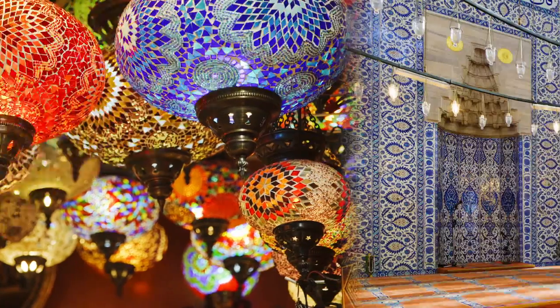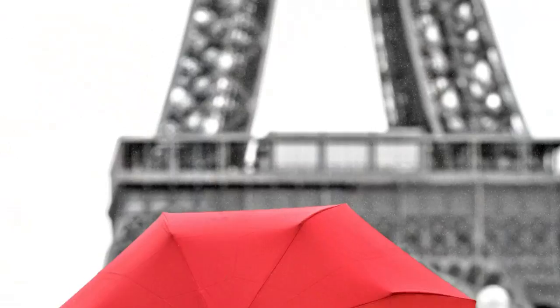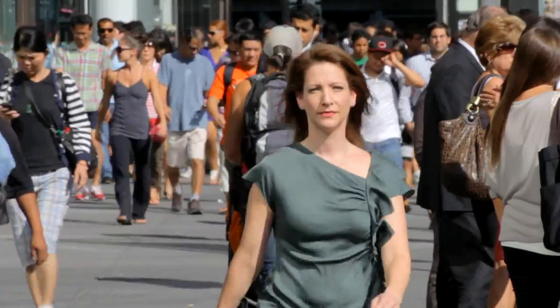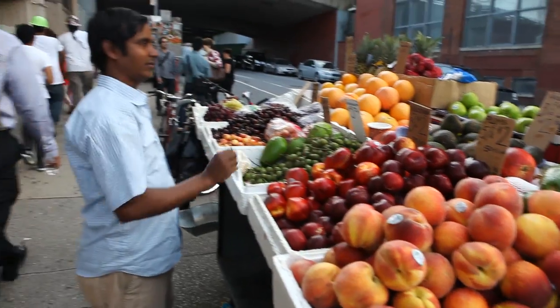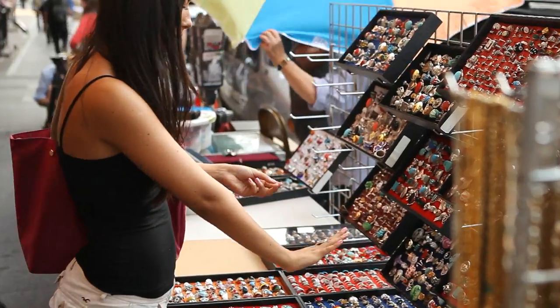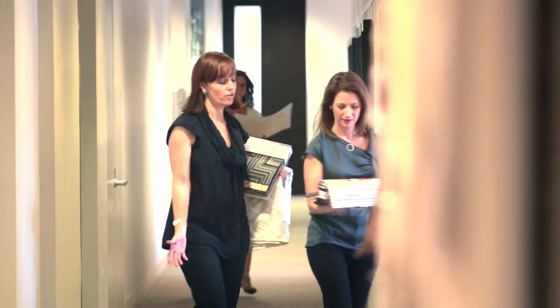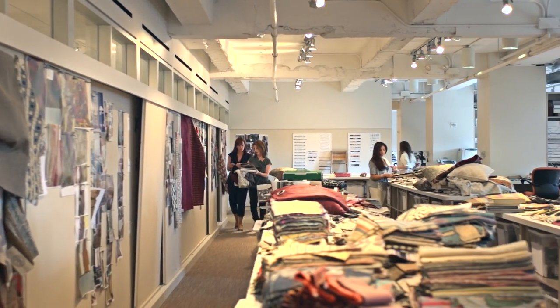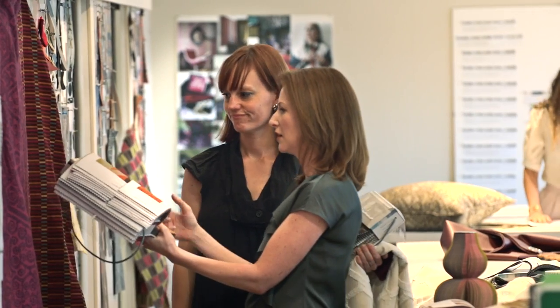We traveled the world — Istanbul, Paris, Bangalore. We're in the heart of Manhattan. It's a virtual fashion runway show just walking to work every day. You're really going to feel the infusion of different cultures and how those techniques are informing design today.